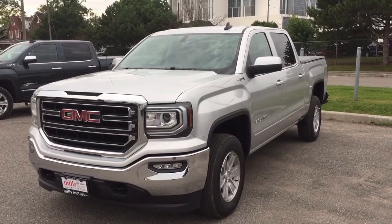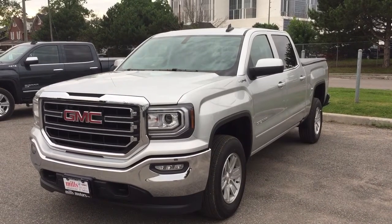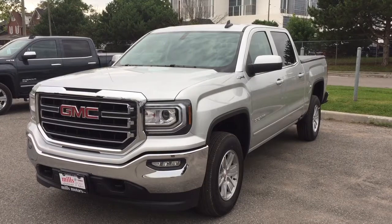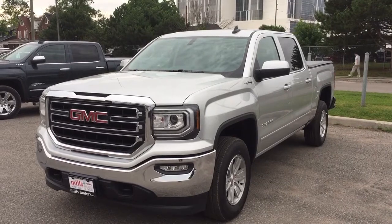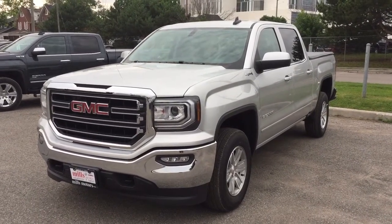That's a look at the 2017 GMC Sierra 1500 four-wheel drive crew cab in Quicksilver Metallic, with the safety and connectivity of OnStar and its own 4G LTE wireless hotspot. Want to test drive this one? Come on down to Mills Motors, 240 Bond Street, Eastern Oshawa, where we'll always do whatever it takes.